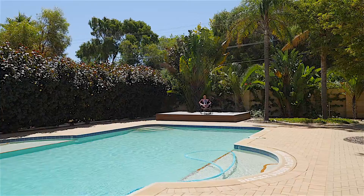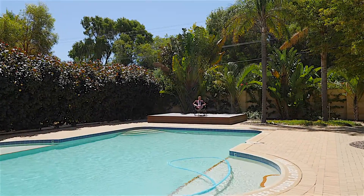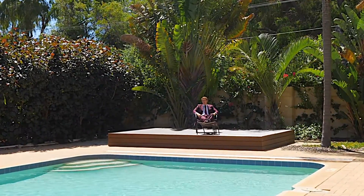I look forward to showing you through this property shortly. If you're interested in inspecting, you'll probably find me out here in the pool area.